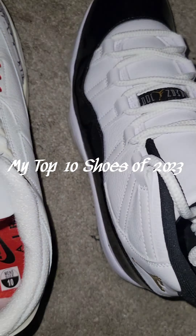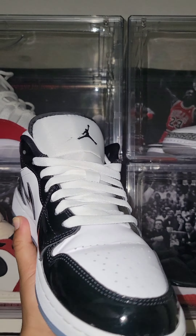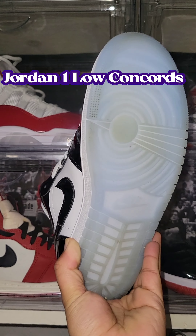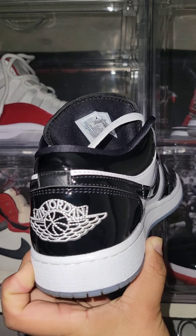My top 10 shoes of 2023. Jordan 1 Low Concords. Icy bottoms until you walk in them — damn.